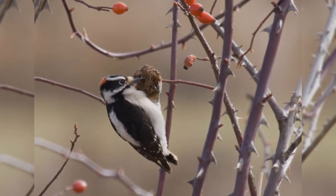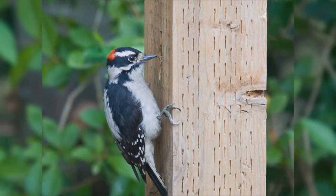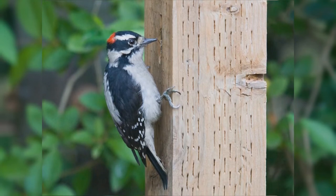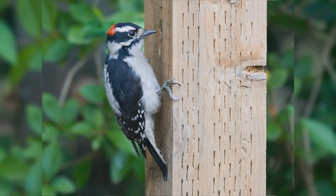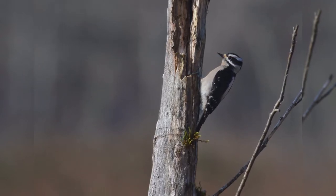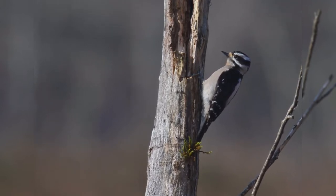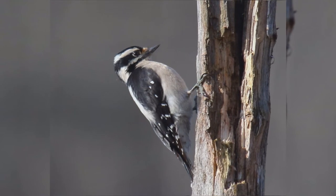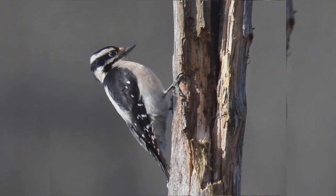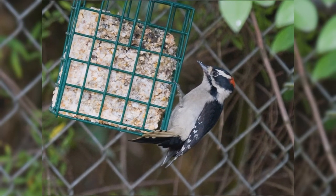Downy woodpeckers are bigger than house finches but smaller than red-winged blackbirds, with stocky bodies, big heads, short stiff pointed tails, short legs, and large feet with strong claws. The bills are chisel-shaped but especially short and petite. The overall pattern is black and white stripes — wings are black with numerous white spots and bars, the back is white, underparts are white or tinged buff, the face is white, crown and nape are black, ear coverts black, and there's a black malar stripe. The tail is black with white outer tail feathers. Males have a red spot on the nape that females lack. Downy woodpeckers eat suet at your feeder.